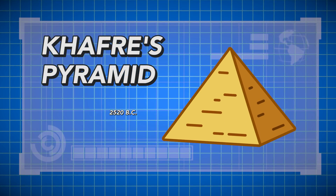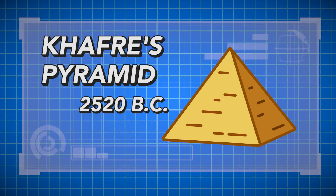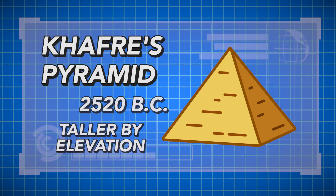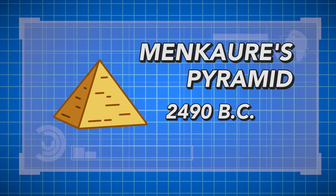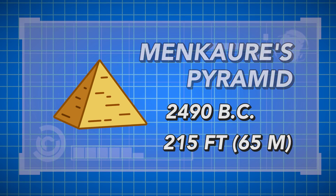The next pyramid was built around 2,520 BC for the pharaoh Khafre. It's slightly smaller than the Great Pyramid, but elevation-wise it's taller thanks to the higher base. The final pyramid was built by a pharaoh named Menkaure around 2,490 BC. His pyramid was the smallest and only stood at 215 feet high.